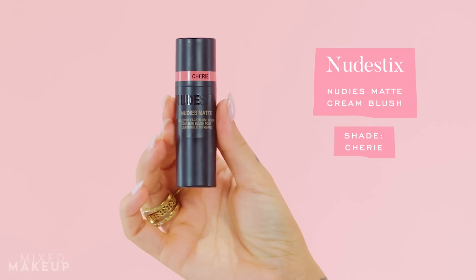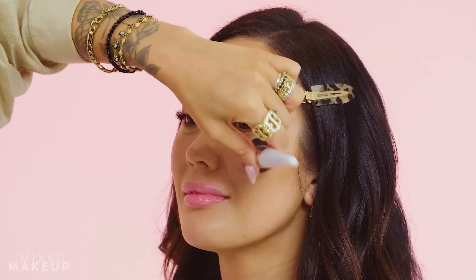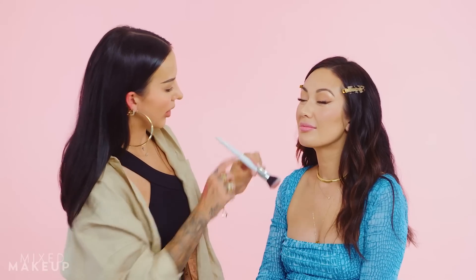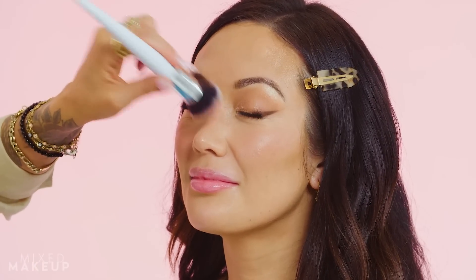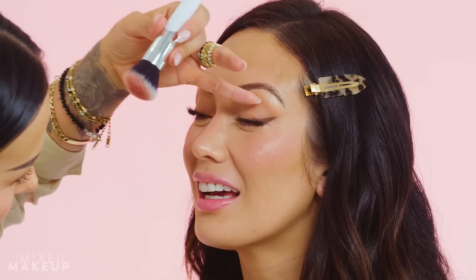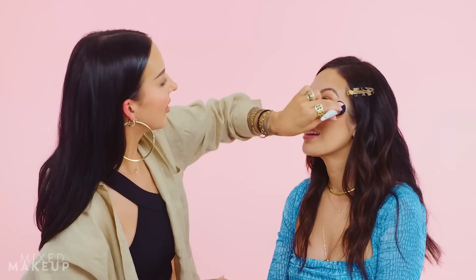I'm gonna use the Nudies Matte in Sherry. I'm gonna dip into it and warm it up on the back of my hand. This is really strange — I feel like I have no depth perception with my left hand; I'm just digging into my products. There's no muscle memory. We're just gonna tap it on like we normally would — and honestly that application right there was pretty normal! We're gonna go a little across the nose for a healthy wash of color.